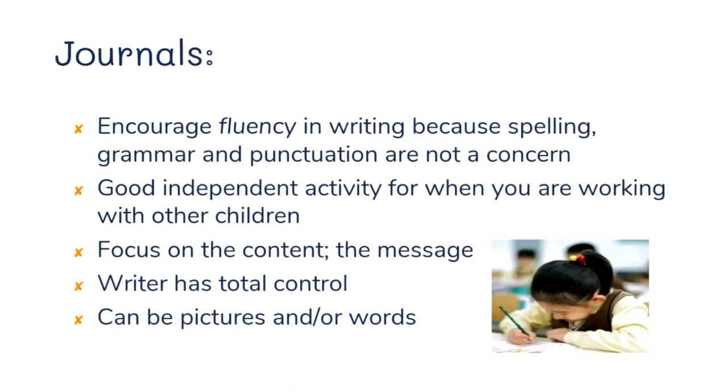Journals encourage fluency in writing because spelling, grammar, and punctuation are not a concern. It's a good independent activity for when you're working with your other children. Focus on the content and the message, and give the writer total control — a journal is a private, personal thing and it's up to them if they want to share. It can be a combination of pictures and words.